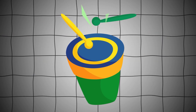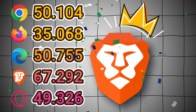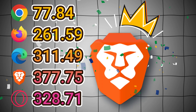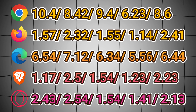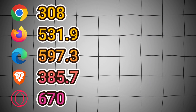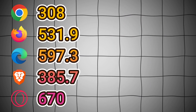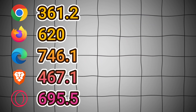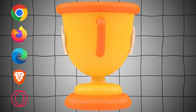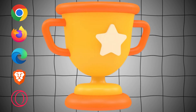Now we are going to see the winner for each category. Drumroll please! For benchmark test Speedometer, the winner is Brave. For benchmark test JetStream 2, the winner is Brave. For benchmark test MotionMark, the winner is Brave. For page loading time test on average, the winner is Brave. For RAM usage, single page winner is Chrome, and five page winner is also Chrome. So lastly, for all results combined, we are giving the winner's trophy to Brave.